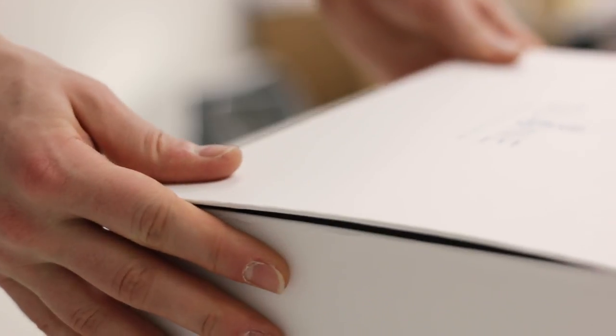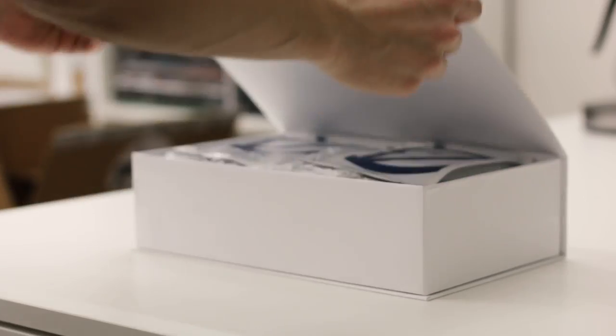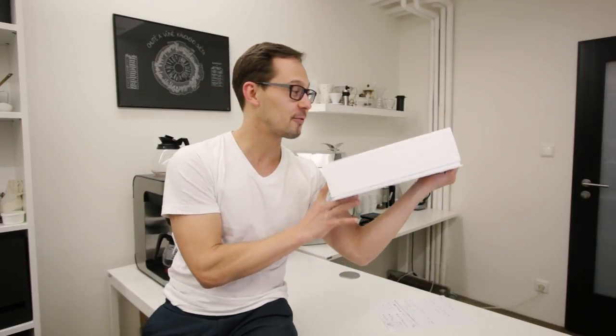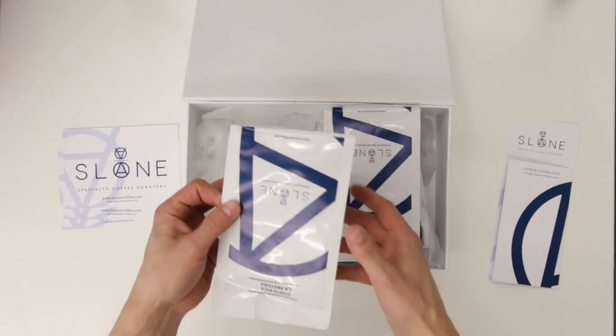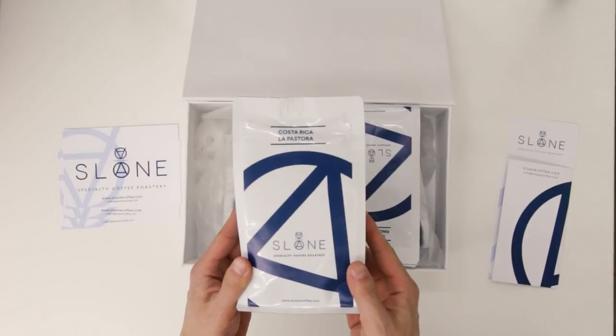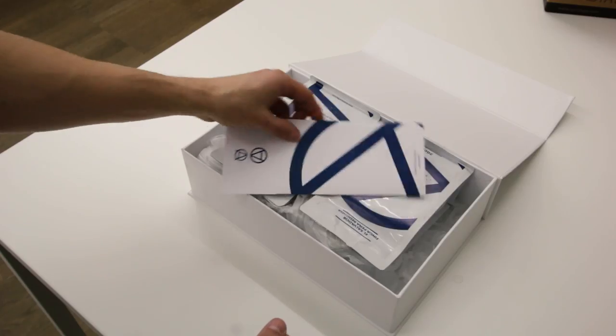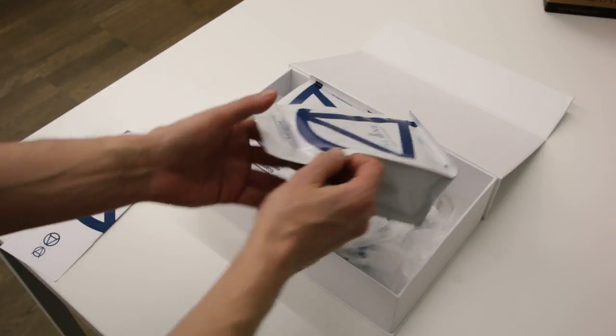This is the first edition of this tasting video. You can see they sent us this amazing box full of coffee. It's like opening a box from Apple — it's clean, it's refined, it's beautiful, and you don't expect that when you receive a box of coffee.